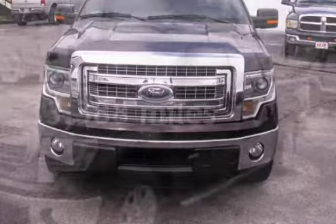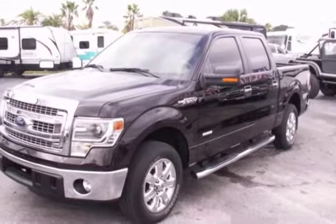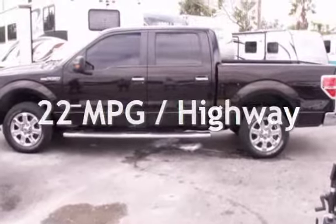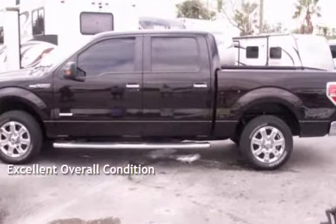This Ford is a great value with less than 34,000 miles on the odometer. Estimated fuel economy for this vehicle is 16 miles per gallon in the city and 22 miles per gallon on the highway. This vehicle is in excellent overall condition.